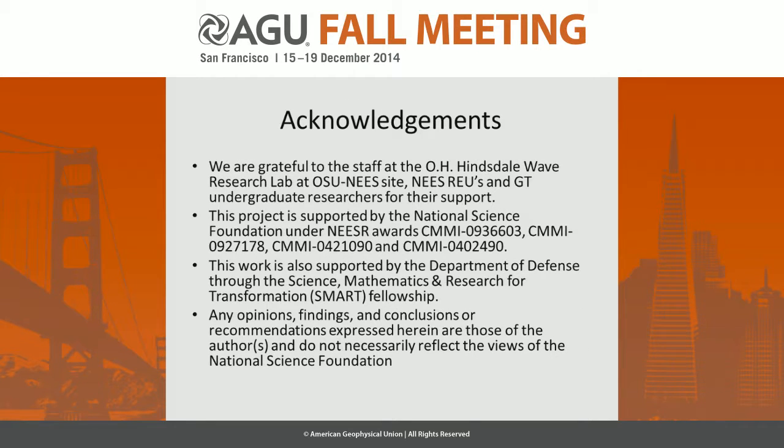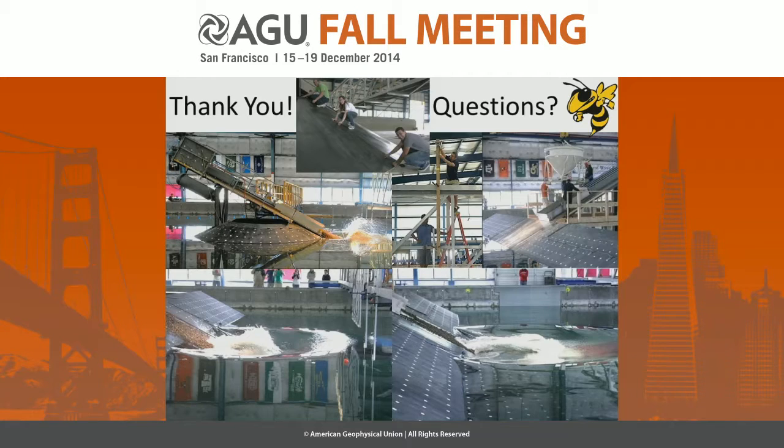With that, I acknowledge NEES, the Army Corps, NSF, and Oregon REU students, who were a fantastic help — since this was a very physical project in terms of getting those landslides back out of the basin. Every time, more than a metric ton of material had to be retrieved from the basin underwater in wetsuits. Thank you.